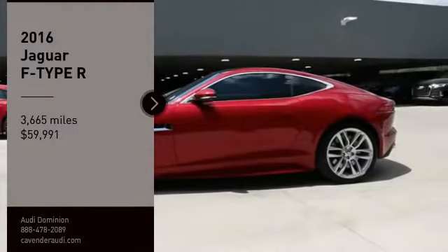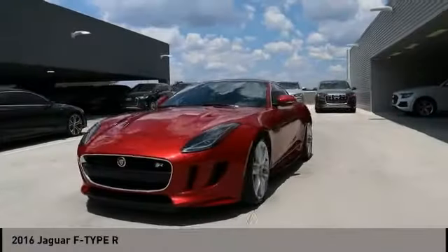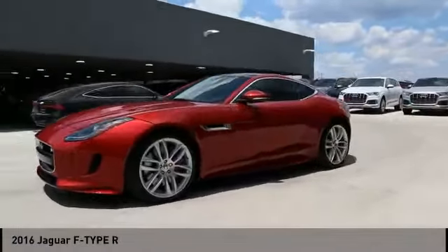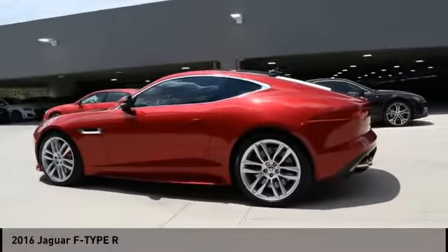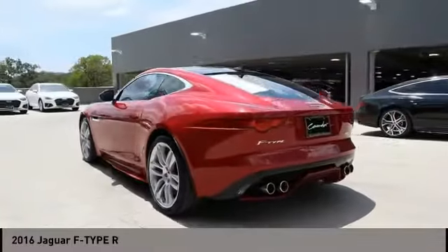Come test drive the 2016 Jaguar F-Type. The Jaguar F-Type is a feline bred with a wild streak and a feral yearning to meet or beat any other sports car on the road.